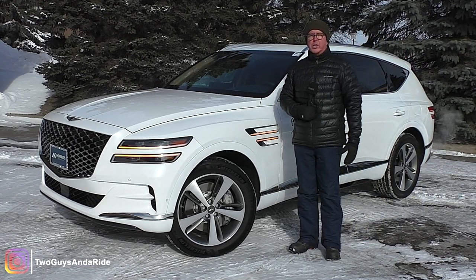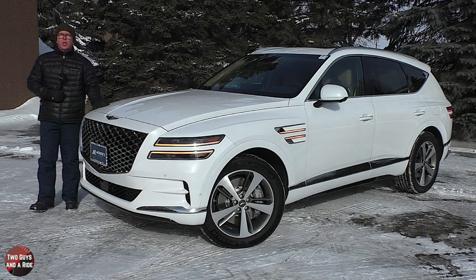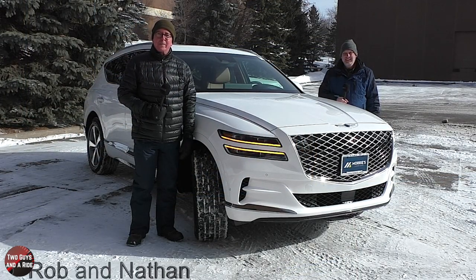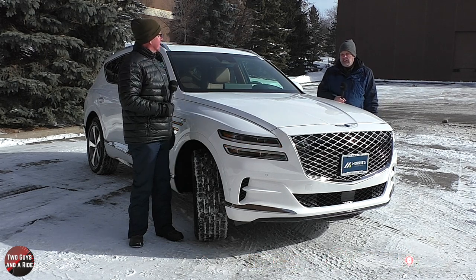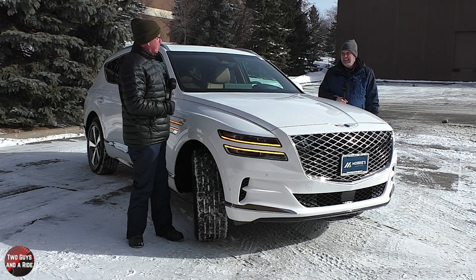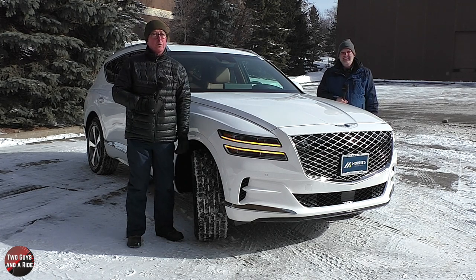Welcome to Two Guys on a Ride. Today we're going to review the 2021 Genesis GV80. I'll tell you about the horsepower, cargo dimensions, and safety, and I'll tell you about the interior, the controls, and all the technology. It's minus one in Minnesota today, but not everybody can film reviews in southern California. Let's go for a warm ride.